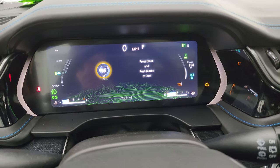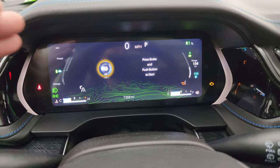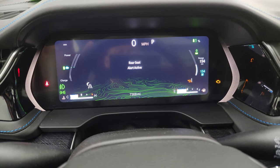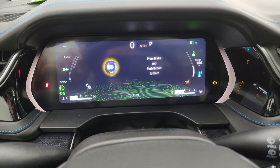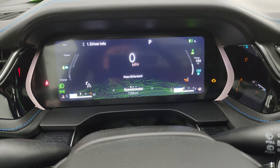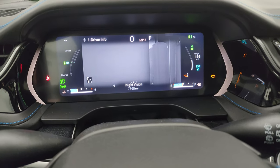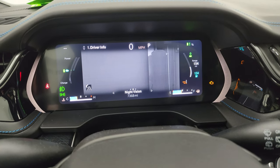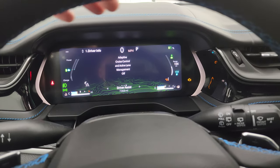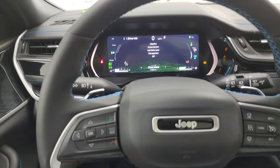On the interior, this one has 7,368 miles on it. You get a nice 12-inch LCD display with digital speedometer. The instrument cluster is very nice and clean. This one also has night vision — it shows you what's going on in front of you from a night vision standpoint, which is really cool. There's a lot you can change in that instrument cluster; we could spend an hour just on it.